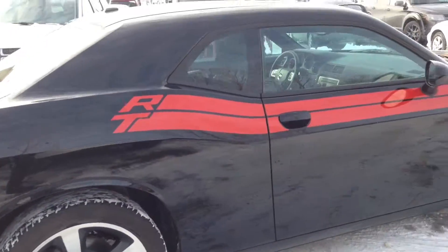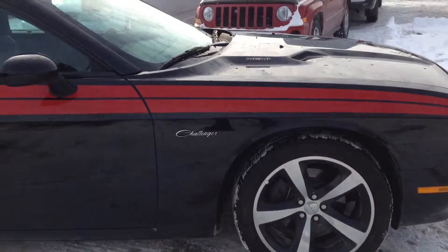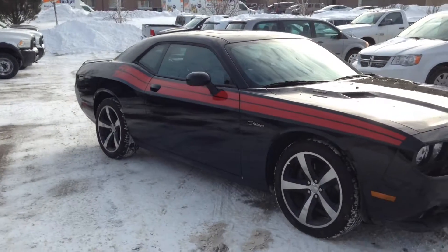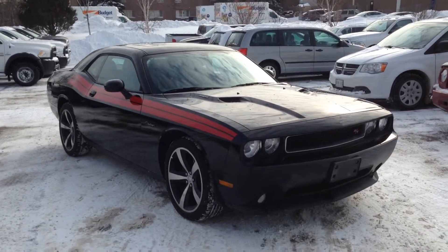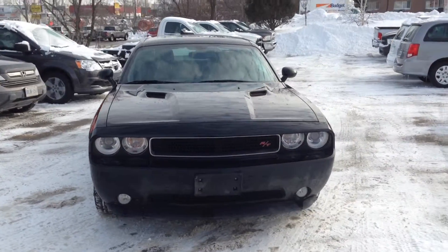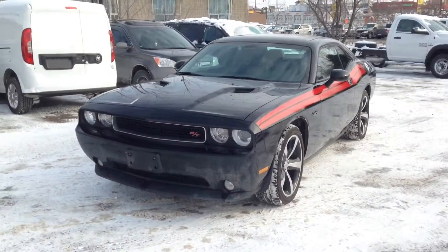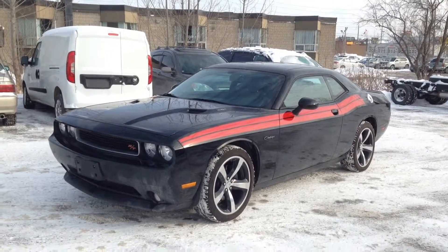So once again, we're looking at a 2014 Dodge Challenger RT Classic. Come on in and check it out, take it for a test drive. We're located at 17615 Yonge Street in Newmarket, Ontario. You can call us at 1-800-803-8831, or feel free to visit us online at www.McIverDodgeJeep.com. We've got great deals on a lot of cars, so come on in and check them out.